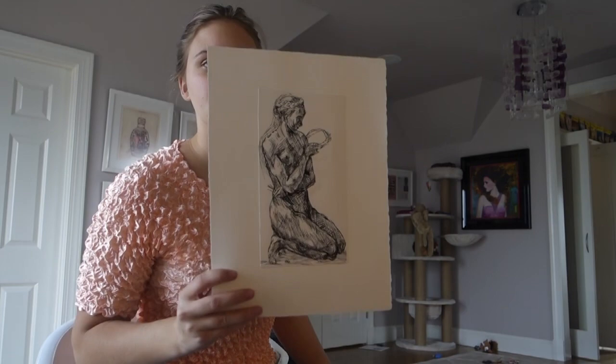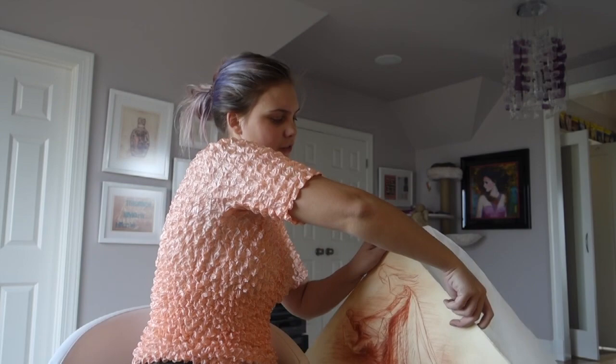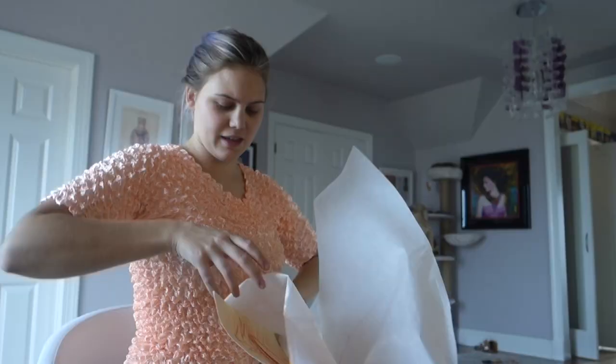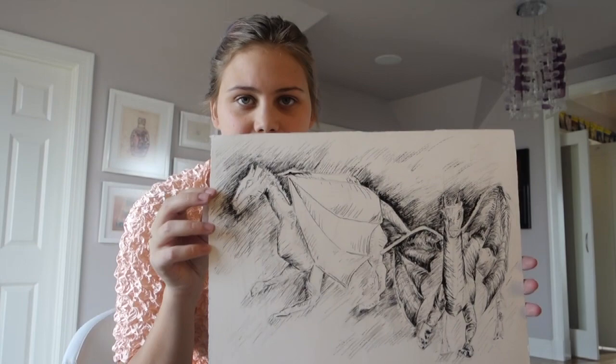I also did a master copy in ink to prepare me for the second piece. The first finished piece featured three different angles of my dragon done in red singling chalk — I found these super complicated and really hard. The second piece I did following my master copy was an ink version with two of the dragons.